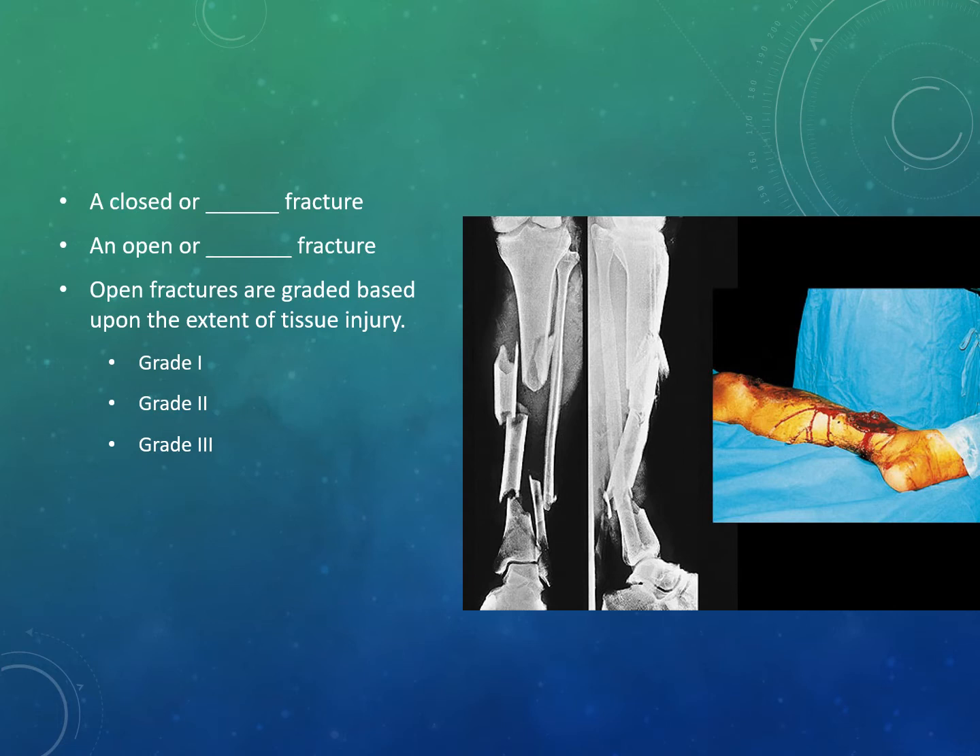Grade two means there is skin and muscle contusion but not extensive soft tissue injury. Grade three is excessive damage to skin, muscles, nerves, and blood vessels. Looking at the picture shown, the correct grade is three.